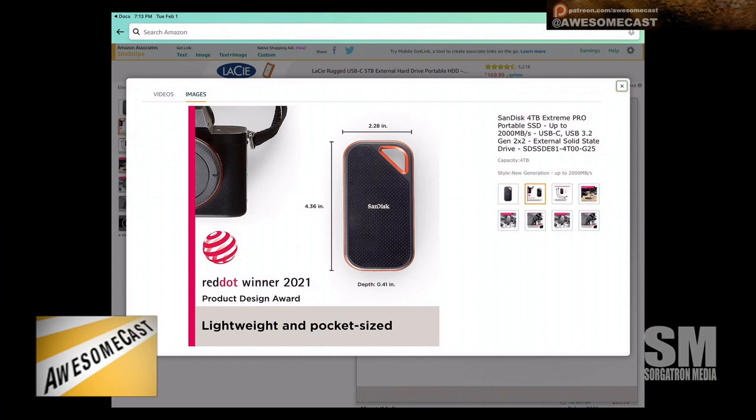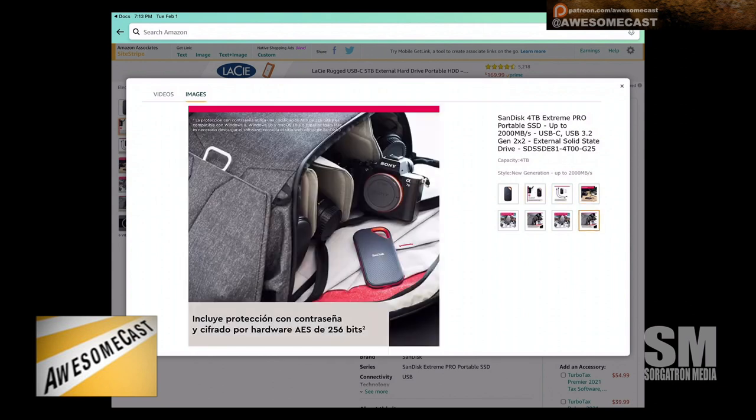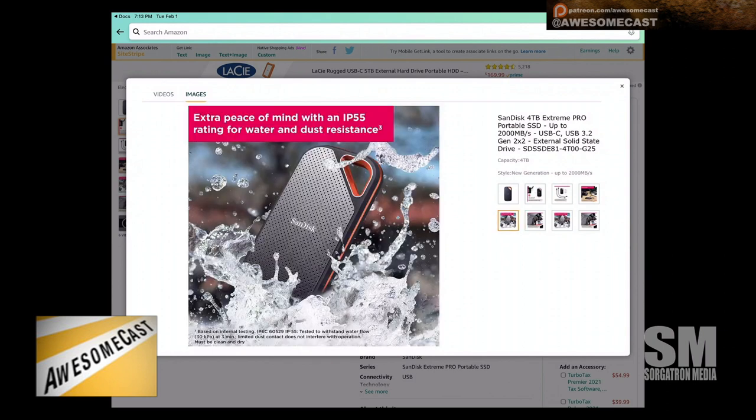Where I find these super helpful is they are so fast. I use one on my Xbox and it cut my game load time in half for pretty much all my games. One of the Star Wars games was taking forever to load and it went from like a 40-second load down to under 10 seconds, so it was definitely worth it.